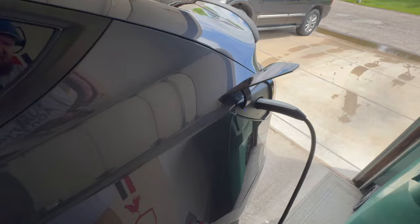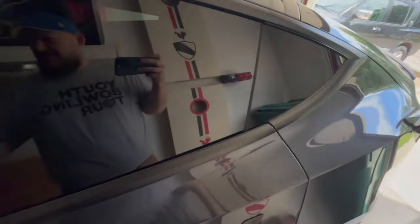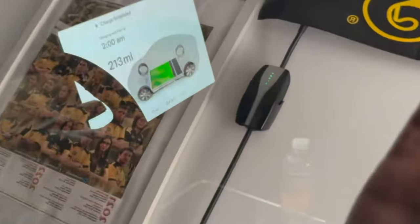We signed up for a plan with our energy company to charge at only 8 to 9 cents per kilowatt hour from 2 a.m. to 6 a.m., and we scheduled the car to charge at that time. Since she only drives about 20 miles a day, it only takes about an hour and a half to charge back up to the 80% mark.